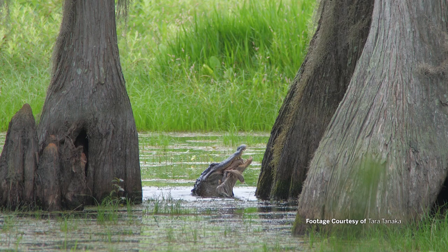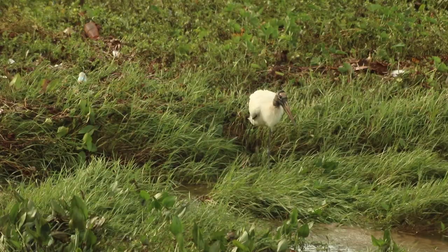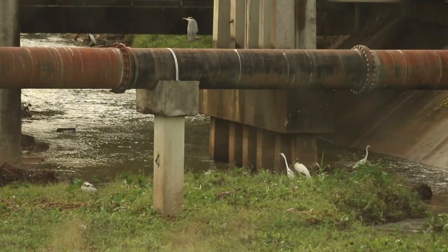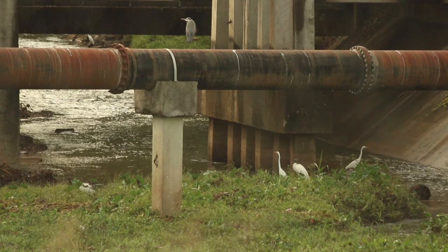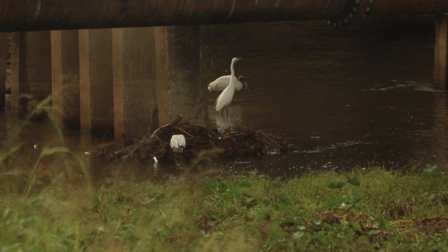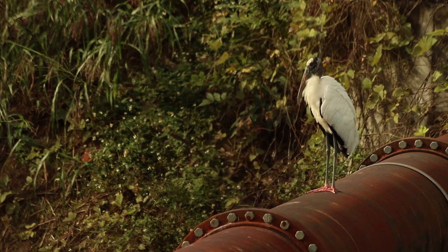Wood storks can be found year-round in Tallahassee, and you may not need to trek through the wetlands to find them. They can be found foraging in common urban landscapes like Lake Alberta. They can feed here, but need their rookery to breed and survive.